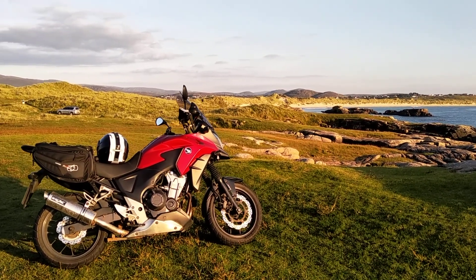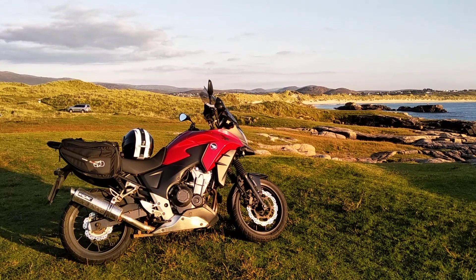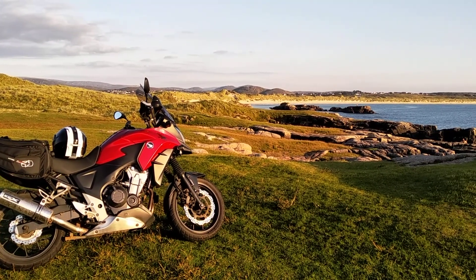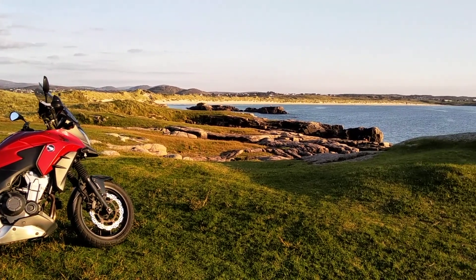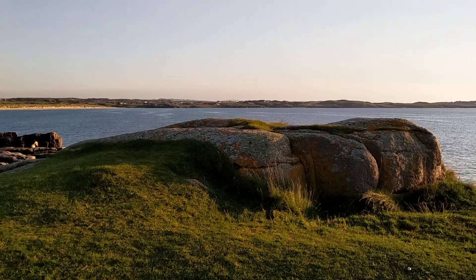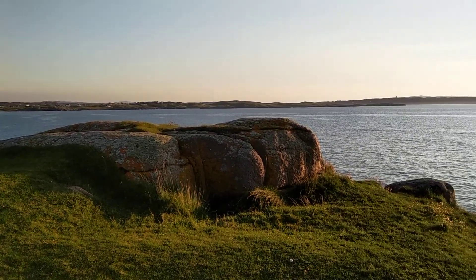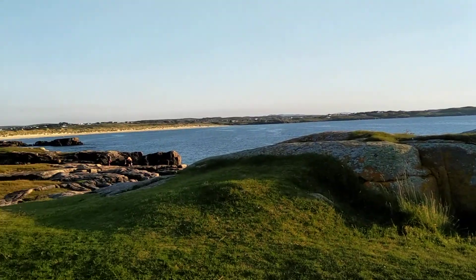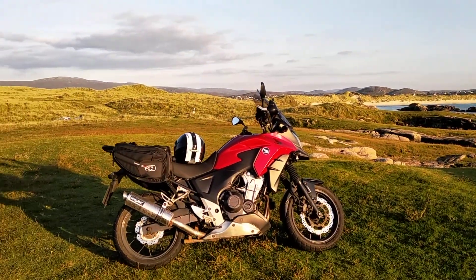Voted best airport in the world, believe it or not, in 2019. I can't turn right around because the sun's just about to set and it will just blow out the video, but anyway you get a general idea of what this beautiful area is like.